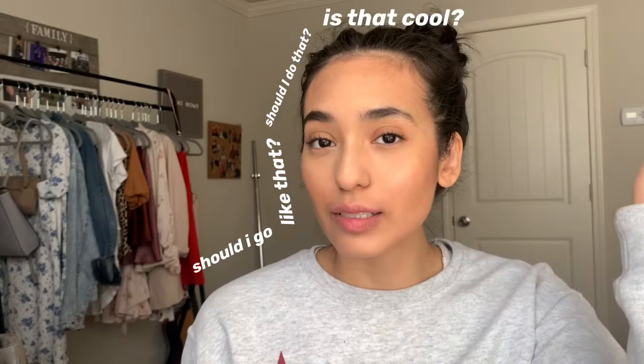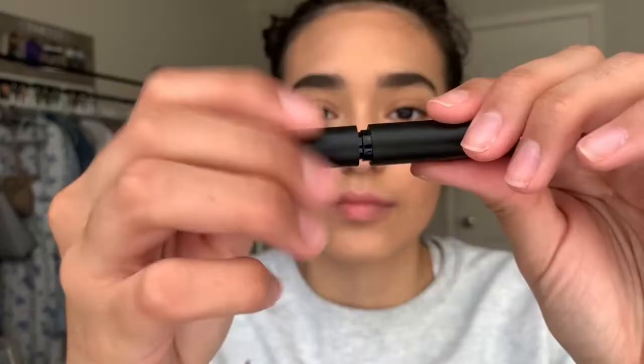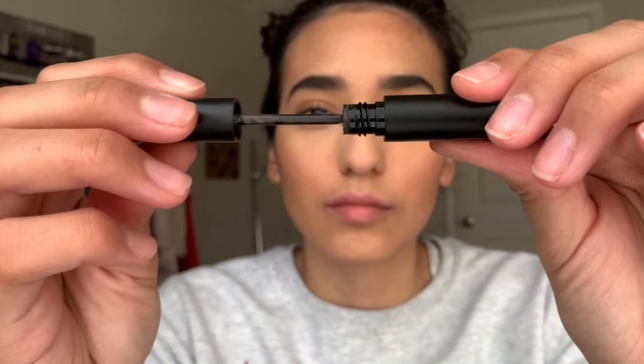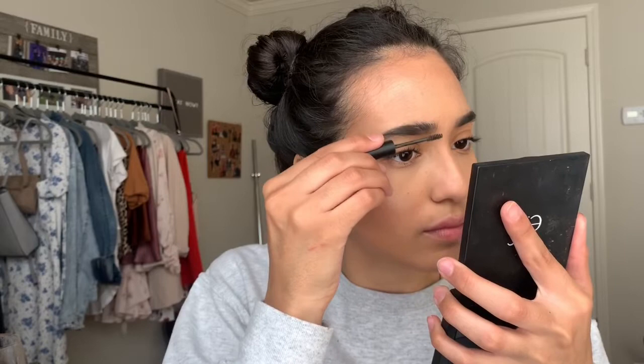Should I go like that? Should I do that? Is that cool? We're gonna do it, and if I don't like it, then we're not gonna do it. Obviously. It's okay girl, I was rooting for you, we were all rooting for you. What is this? It's a Wow Brow — it will really build up the brow hair.